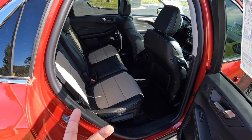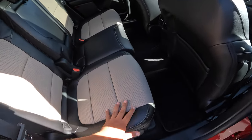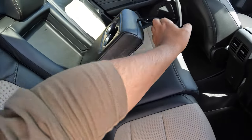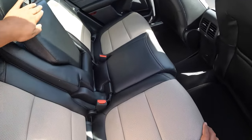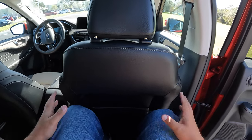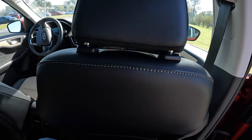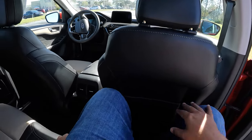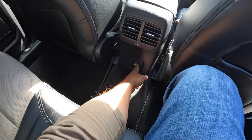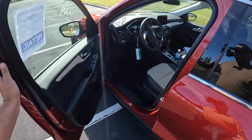Let's check out the interior of this Titanium Escape. It has the ebony sandstone leather interior — a really nice two-tone leather with sandstone inside and black leather surrounding. There are perforated seats, a center armrest, and I'm about 5'11" with still about an inch or so of room in the rear seat. The seats recline and there's a seat pocket. There are USB connections and AC outlets on the back of the front seats.